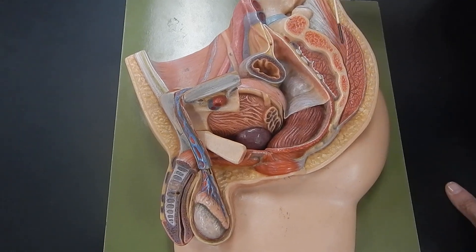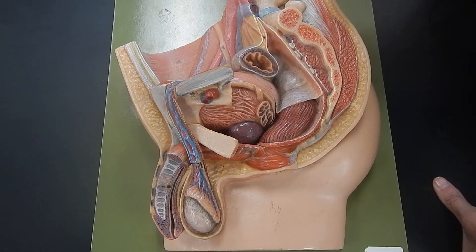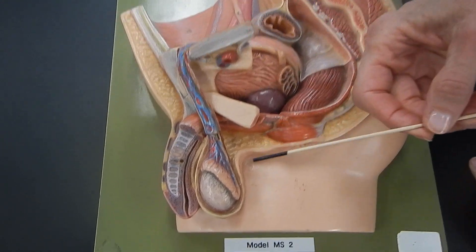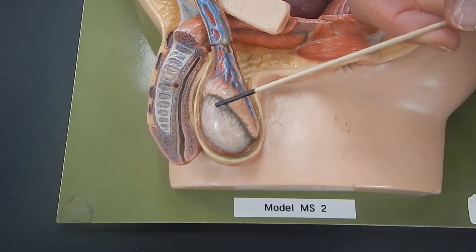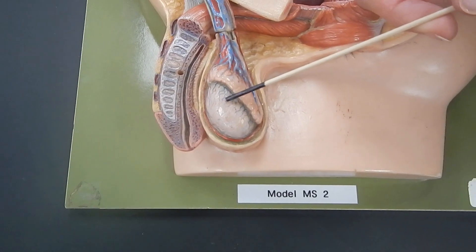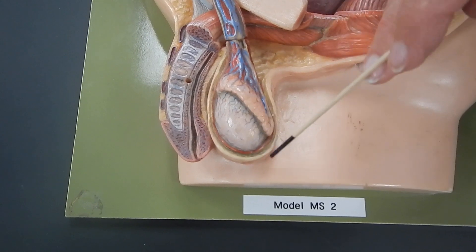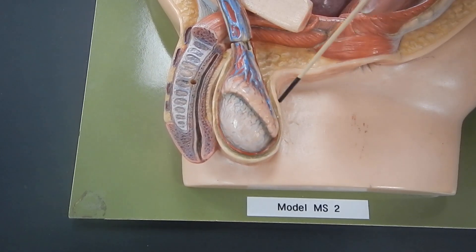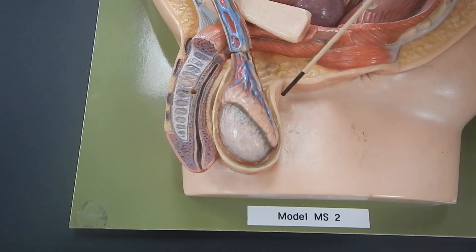This is a model of the male reproductive system. Let's start with the part that makes sperm and testosterone, which is this structure called the testis. The testis makes sperm and also makes the hormone testosterone. It sits inside a sac made of skin that sits outside of the abdomen, and that sac is termed the scrotum.